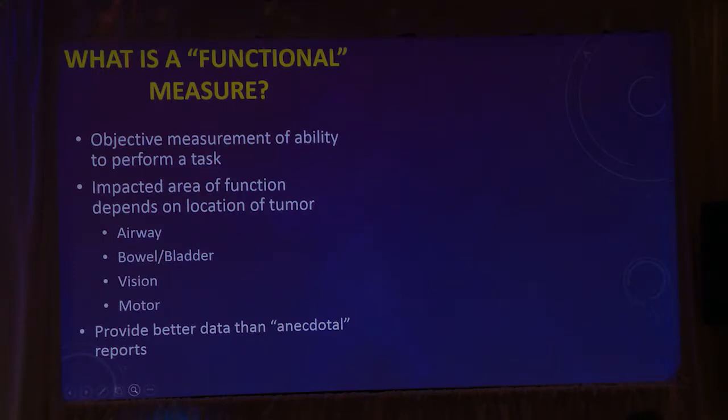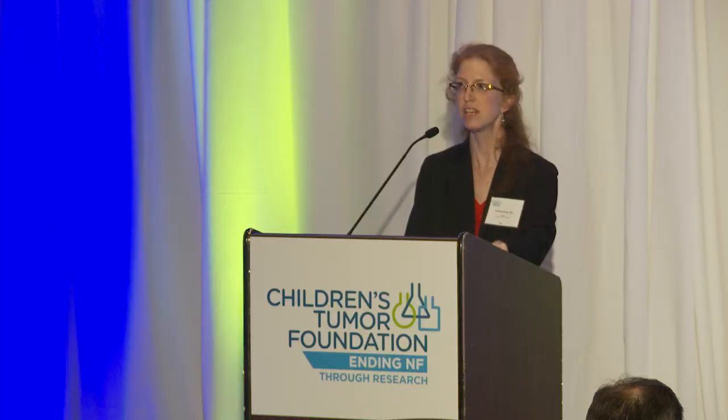A functional measure is a measure of your ability to perform a task. We can say it's your ability to walk a certain distance and see how that changes over time, or your ability to move your arm and bend in a certain way, or your ability to breathe normally and take the normal volume of breath expected for someone your same age, sex, or height. All of those things are functional measures — things we can objectively measure and track over time.